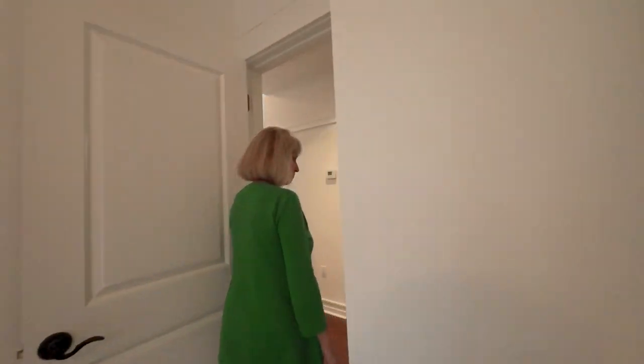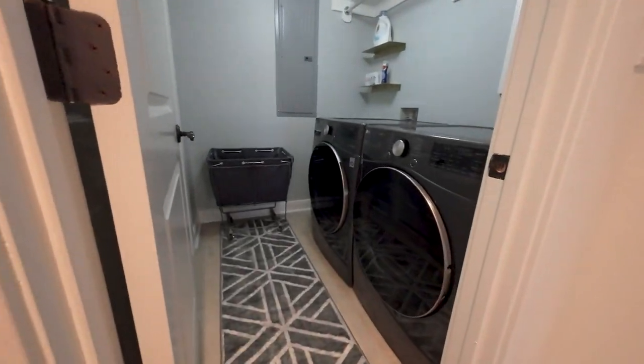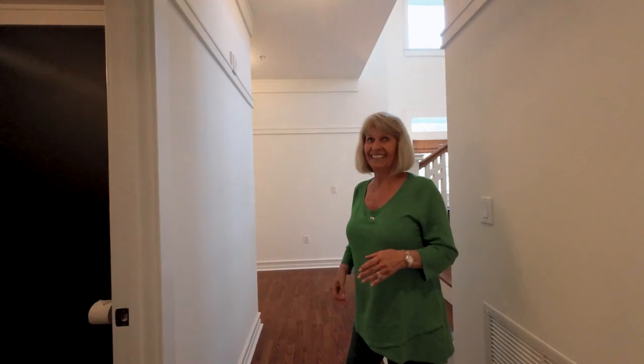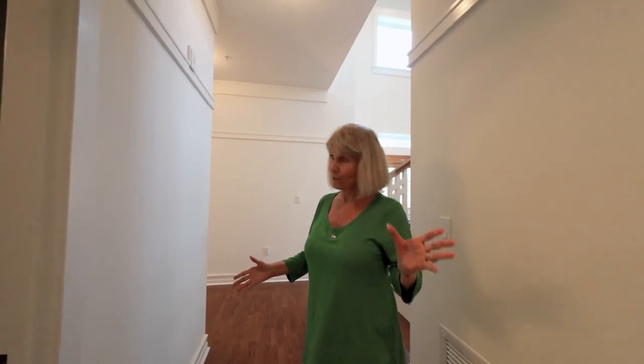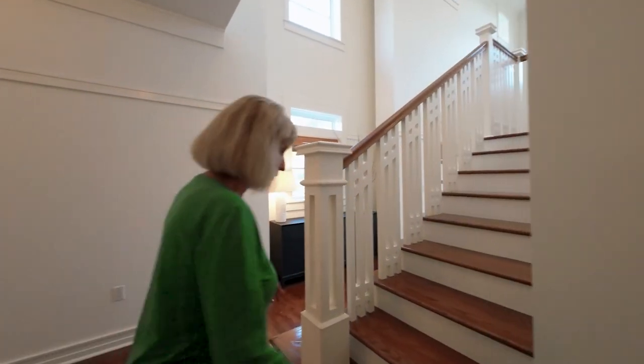Your laundry is down here with a new washer and dryer. There's also a half bath. I always love it when there's at least one bedroom downstairs and at least a half bath — that way you keep your guests from going upstairs. That's true, especially at certain ages.